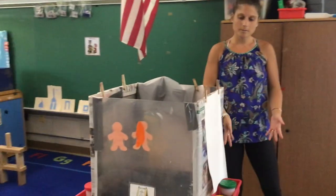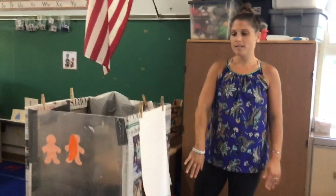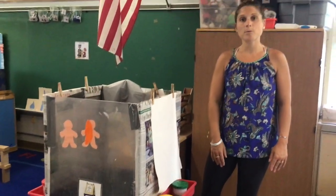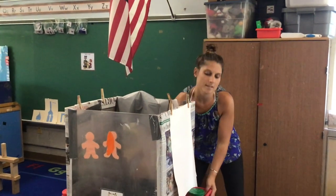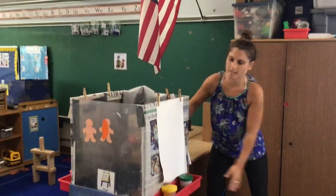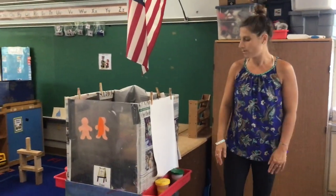Over here is our easel. It's usually pretty open-ended with paint. Sometimes we put in some glue so you can glue some things up on the easel. But this allows for a lot of open-ended, expressive art over here.